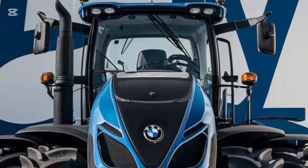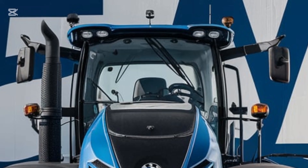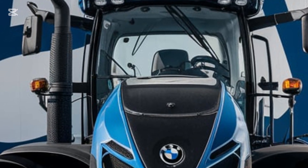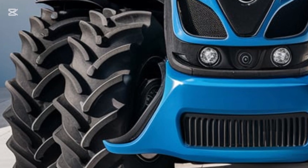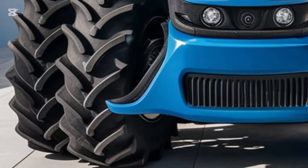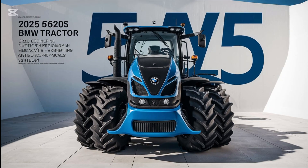It's a machine designed to meet the demands of modern agriculture while offering the comfort and sophistication BMW is known for. Thank you for watching Tractor Point. If you enjoyed this video, don't forget to like, share, and subscribe for more updates on the latest tractors and farming innovations. See you in the next video.